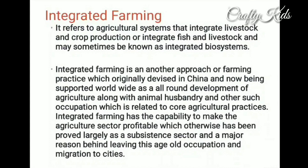Integrated farming may sometimes be known as integrated biosystems. It is another approach of farming practice originally devised in China and now being supported worldwide as an all-around development of agriculture, along with animal husbandry and other occupations related to core agricultural practices.